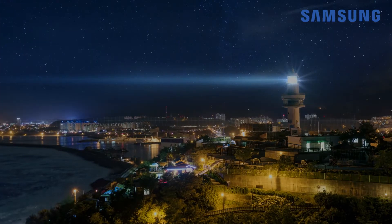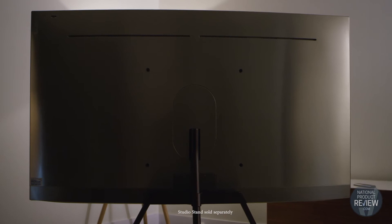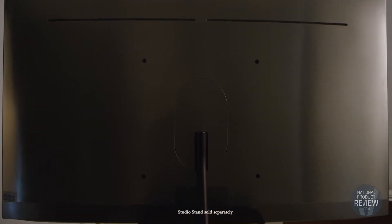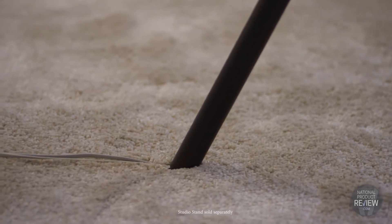The QLED TV is also available in a sophisticated and elegant curved design, making it a beautiful and stylish centrepiece in any home. The sleek brushed metal rear panel and clever cable management that's built into the stand ensures the TV will look gorgeous from front to back.